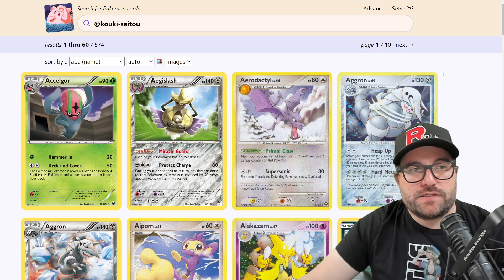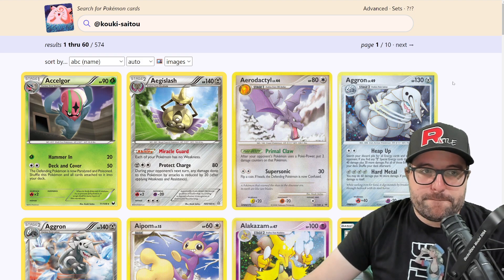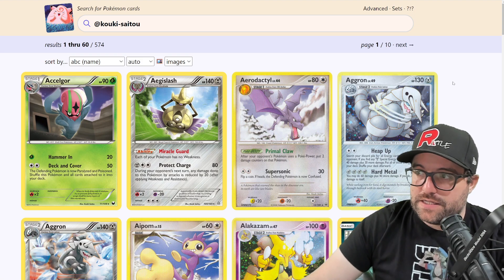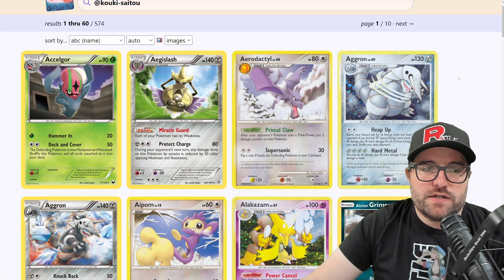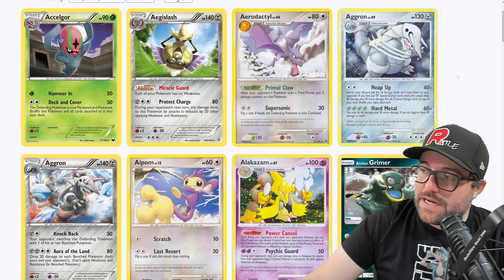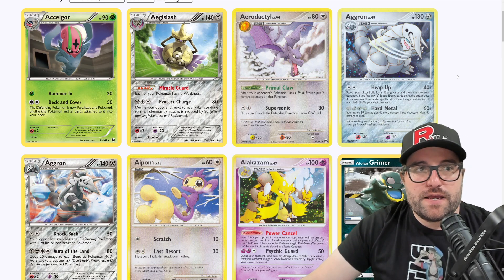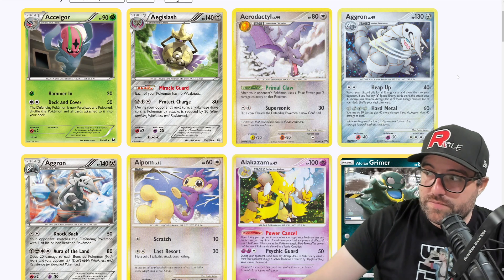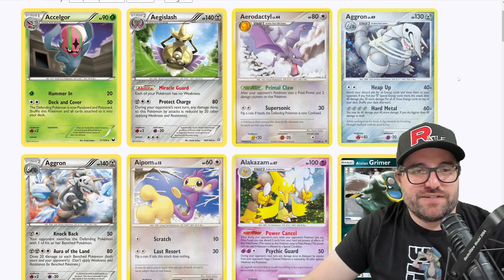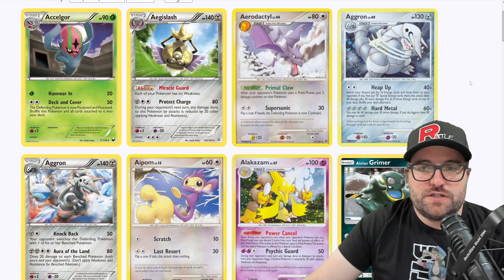We're going to go to pkmncards.com — I'll put links to the pages in the description, and maybe the information for the Baltimore regionals as well. We're in alphabetical order here, starting off with the A's. We got 10 pages to go through, 574 cards. There may be more, as some of the artwork is on booster packs and other merchandise. There could also be some Japanese cards. We're looking at the English ones today. Yellow borders — they're the best. You'll be very right if you like the English yellow borders.